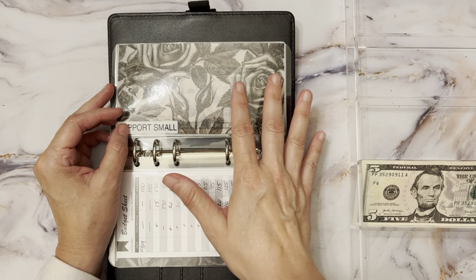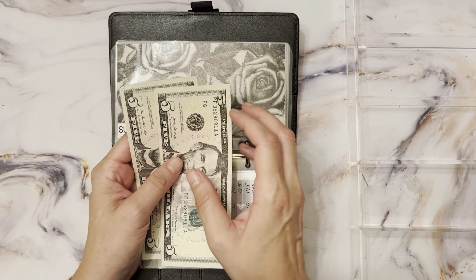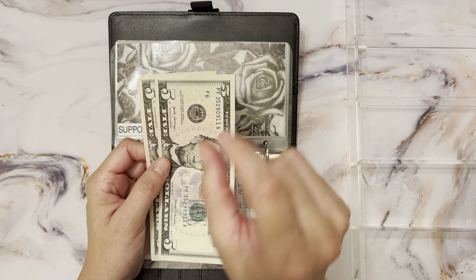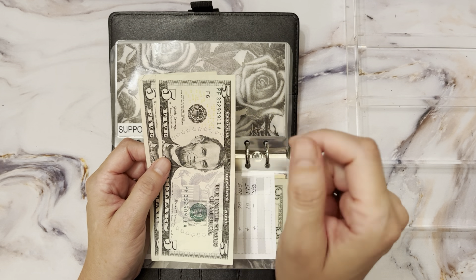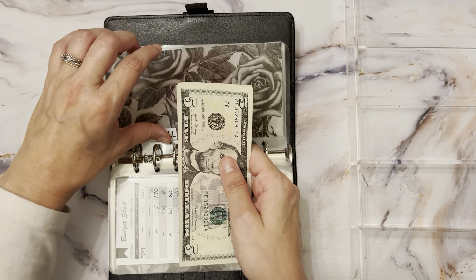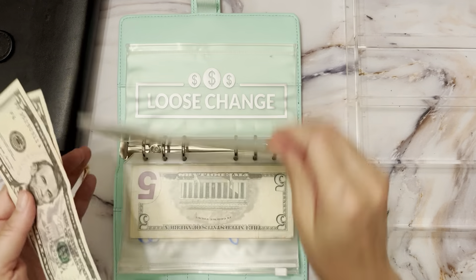Support small is for any items I want to purchase like savings challenges or binders — I always want to have it budgeted so I can support small businesses. I just bought two scratch-off challenges from Authentically Allison — she just launched her Etsy shop and I'll have that link down below. This money will go toward that purchase, so I'll put it in my back-to-the-bank envelope.